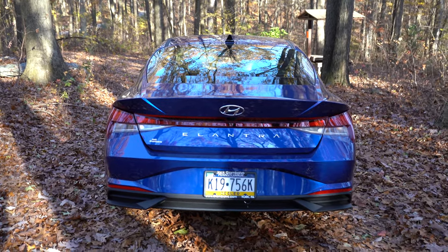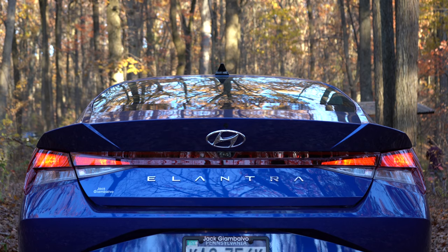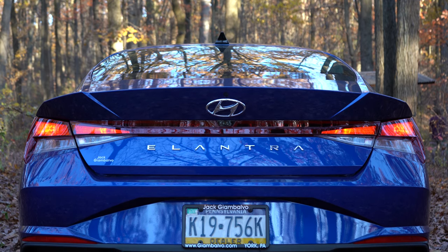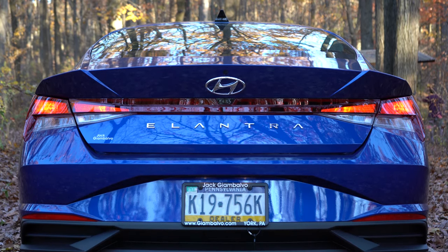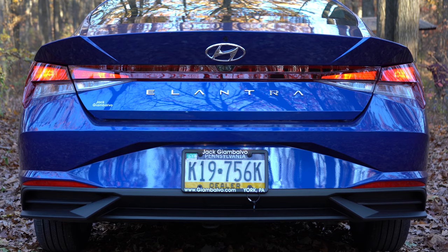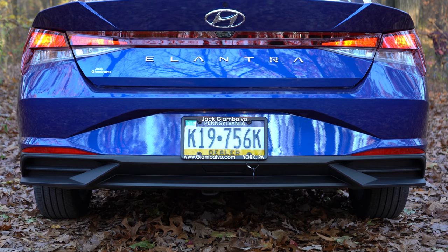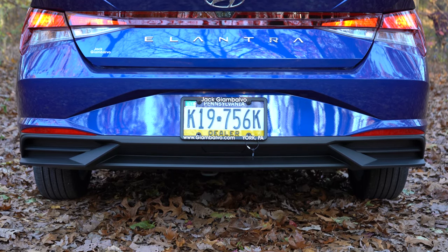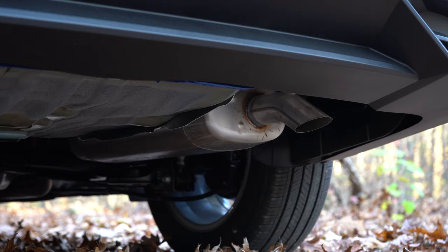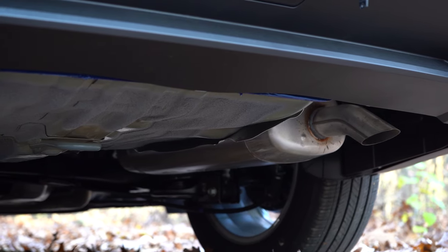I love the back of this Elantra — it looks so good. There's a shark fin antenna on top and an integrated rear spoiler, which gives it a very aggressive look from the angles of the back end. LED taillights come standard on the Limited and are optional on the SEL. I like how the taillight design ties together from side to side, just like the Sonata. The Elantra lettering is spelled out horizontally, making for a more high-end look. Below it all there is a single exhaust outlet, though it is tucked away — I would have preferred it exposed.